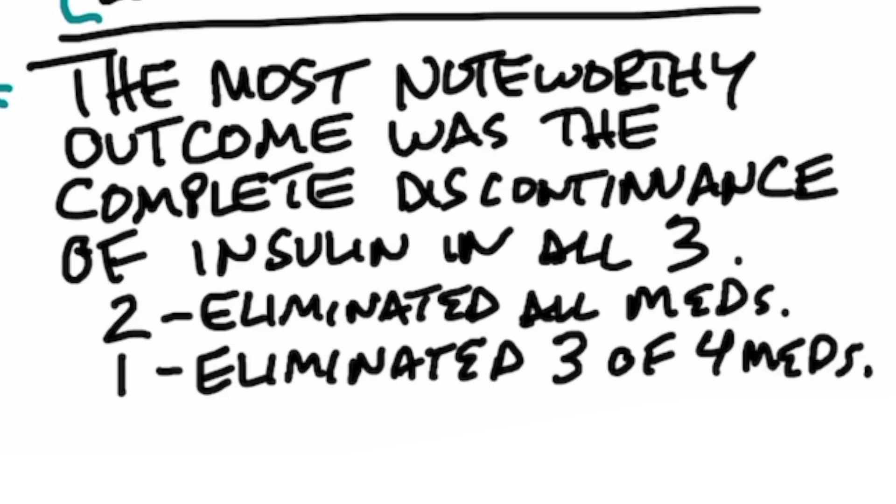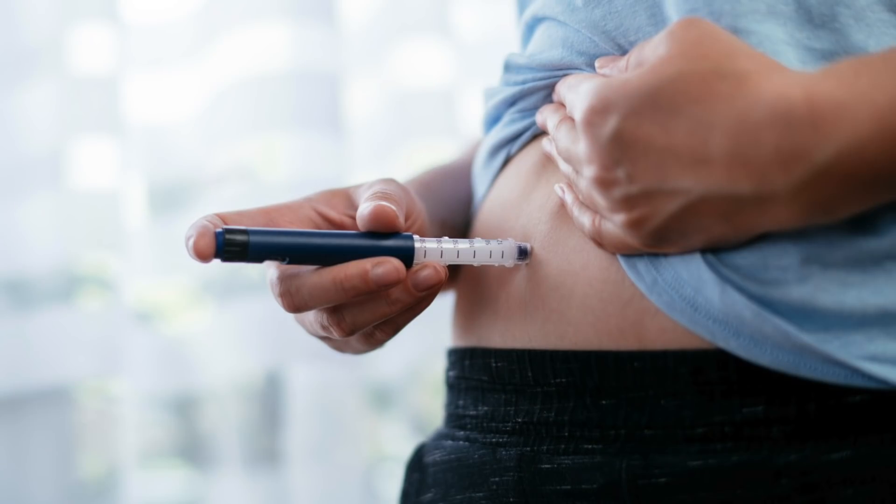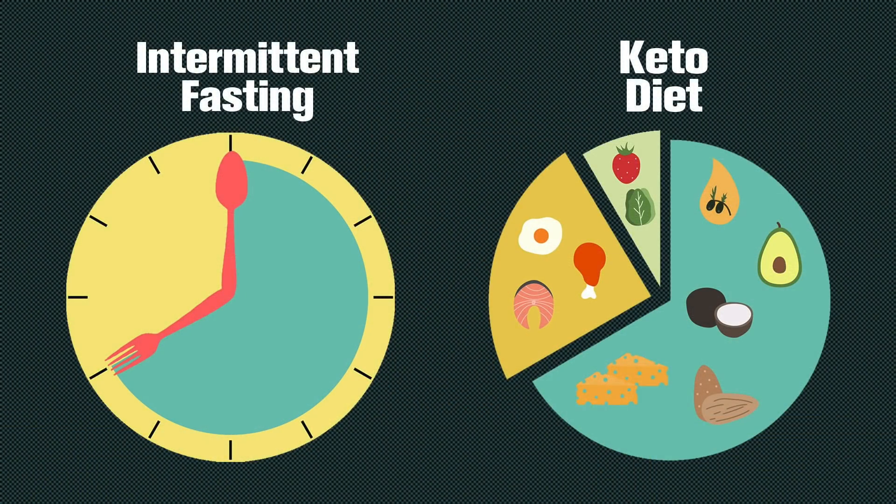The most noteworthy outcome was the complete discontinuance of insulin in all three patients. Two patients were able to completely eliminate all their medications in addition to insulin, and one patient was able to eliminate three of the four medications. If you're a diabetic on insulin — either type 2 or type 1 — the ideal situation is to take the least amount of insulin. The more carbs you eat, the more insulin units you need. So it makes common sense to lower carbohydrates, which you can do with intermittent fasting or going on keto, and both actions will greatly reduce the need for insulin.